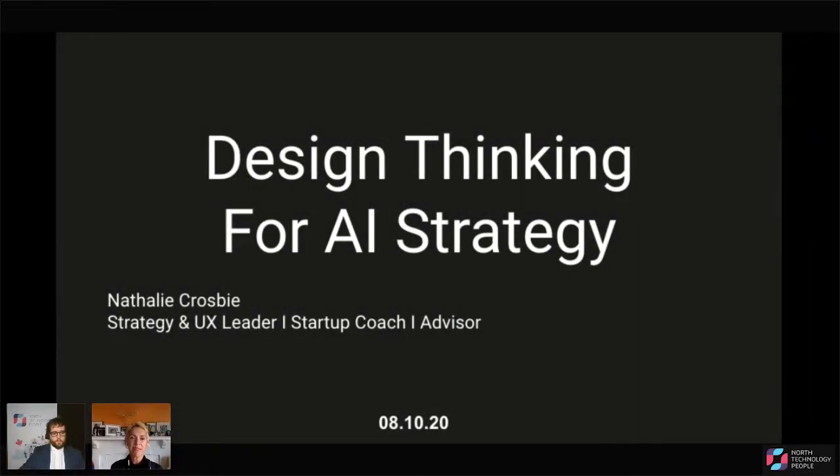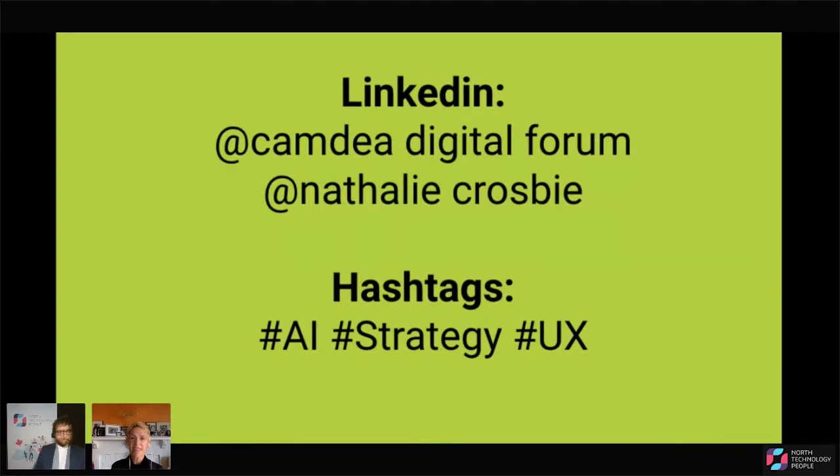Hi everyone. Thanks so much for having me and for tuning in today. I'm really looking forward to presenting. I'm going to be presenting on design thinking for AI strategy. If something resonates from this talk, please share on social media any nuggets that you get. You can use these hashtags on LinkedIn or Twitter.